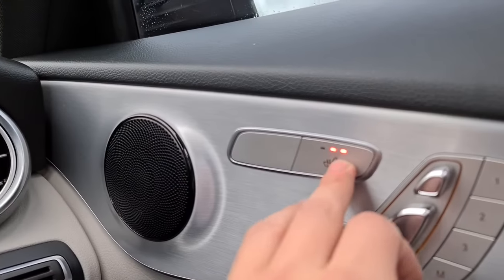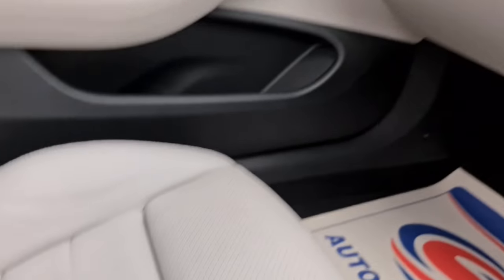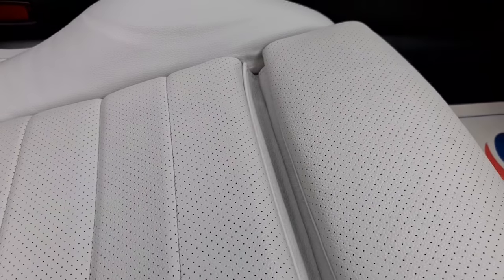Heated front seats, and you can get the extra lumbar support as well, so it really is perfect for those long distance drives too. And that panoramic sunroof is absolutely fantastic.